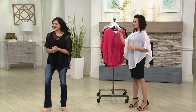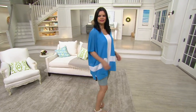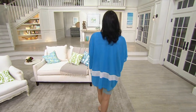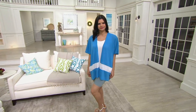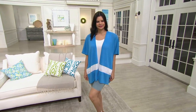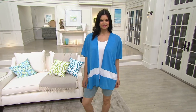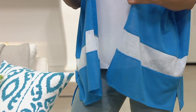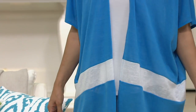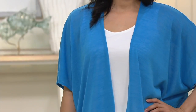Stick around because we're going to do another one. We are going to talk about a cardigan — an easy cardigan to wear. Another drama piece coming from Tashawn. It is the Slub Jersey Bold Stripe Open Front Cardigan for $17.30. That's ridiculous.